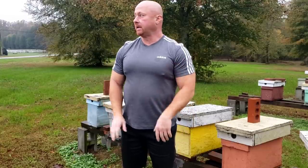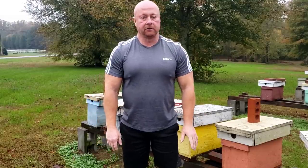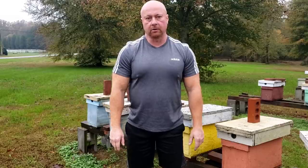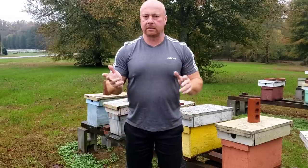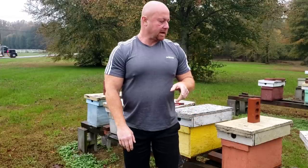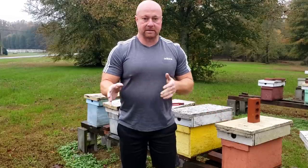Hey everybody, this is David at Barnyard Bees. It's rainy, it's cool. I've been wanting to get in some videos and show what's going on at this time of year. Today's November 5th or 6th. What we want to talk about today is the difference between the bees now and the bees in the spring.